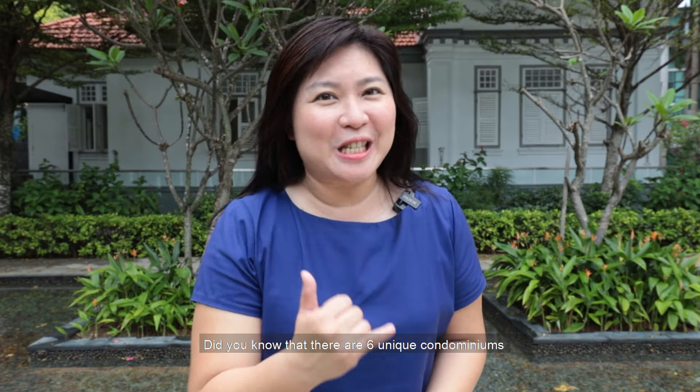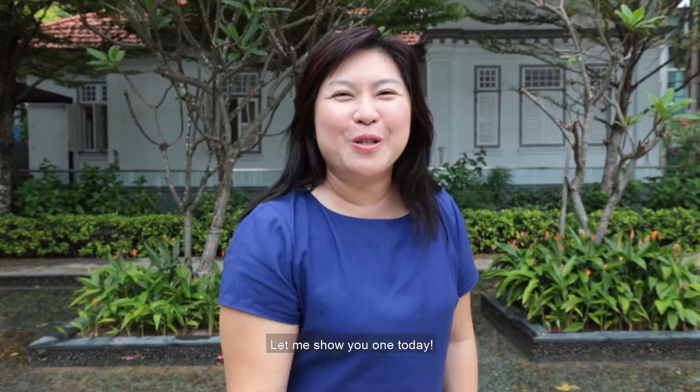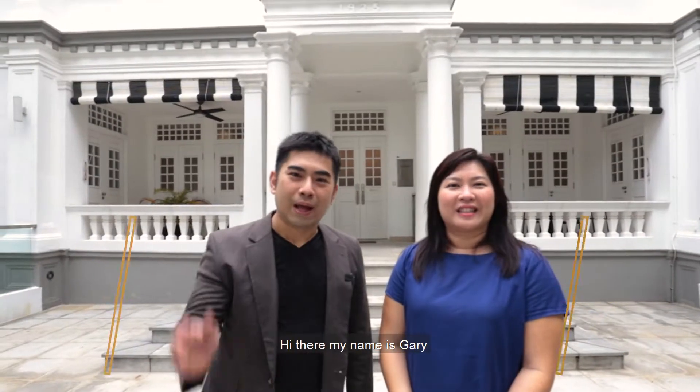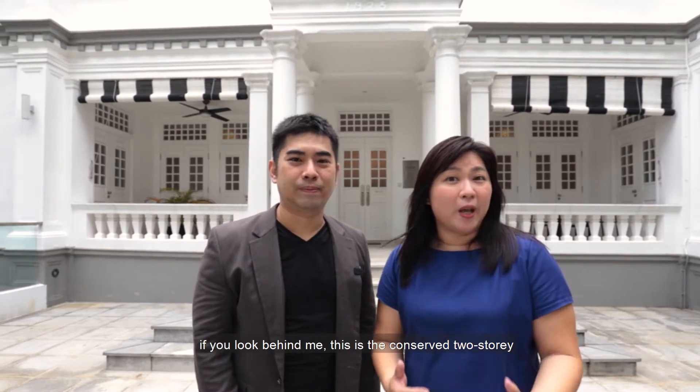Did you know there are six unique conserved condominiums in Singapore? Let me show you one today. Hi, my name is Gary, and I'm Joyce. We are here at Grand Duchess condo, and we are proud to share that we are the property manager for this prestigious Victorian heritage house.